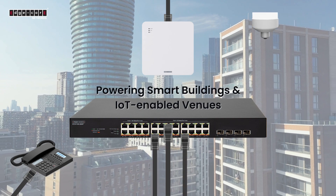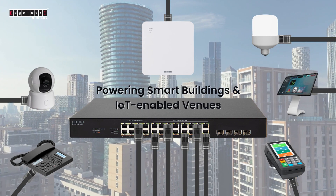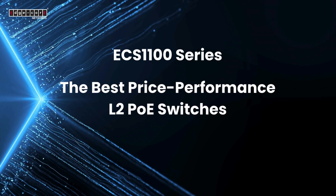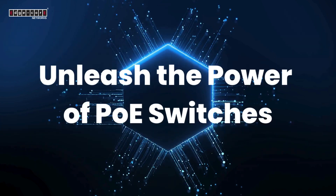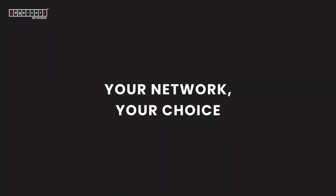Powering smart buildings and IoT-enabled venues with cutting-edge connectivity. The ECS 1100 series is the best price-performance Layer 2 PoE switch, ideal for small offices, coffee shops, campuses, and more. Unleash the power of PoE switches — your network, your choice. Edgecore.